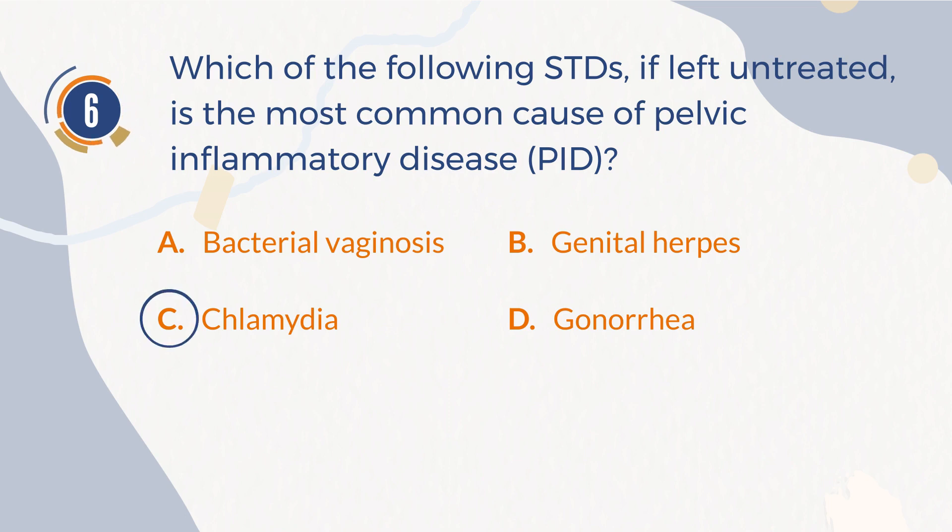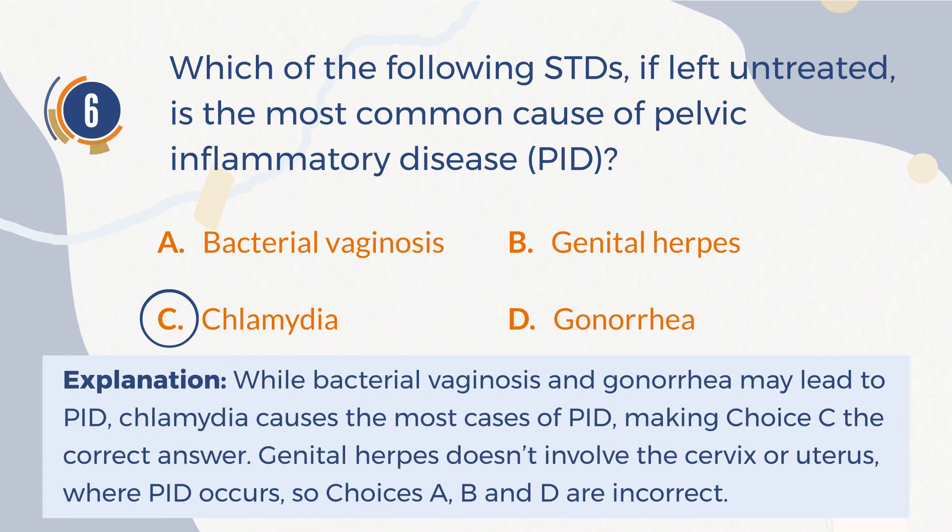The correct answer is C: Chlamydia. Explanation: While bacterial vaginosis and gonorrhea may lead to PID, chlamydia causes the most cases of PID, making choice C the correct answer. Genital herpes doesn't involve the cervix or uterus where PID occurs, so choices A, B, and D are incorrect.